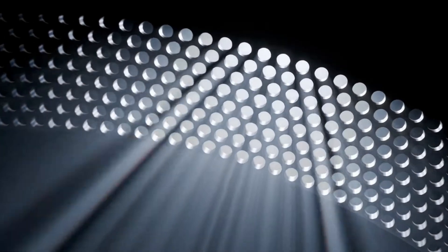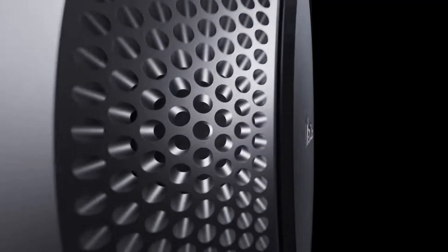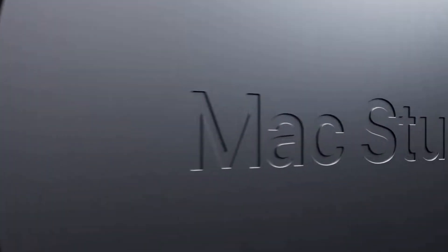Let's talk about the new Mac Studio that Apple just released. I'm a videographer, so this video will be covering it from a video editing standpoint, as well as discussing how a video editor should spec it when they buy it.